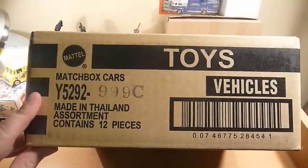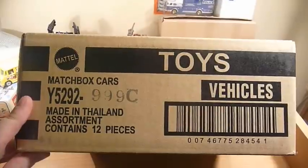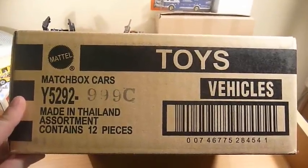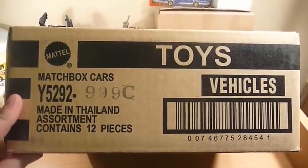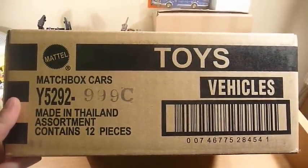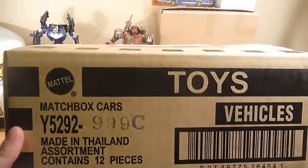Hey YouTube, this is FireFresh coming at you with a Matchbox Case Unboxing. Received a large parcel from the States today containing Hot Wheels, Transformers, Marvel Universe and Matchbox. This is a case unboxing.